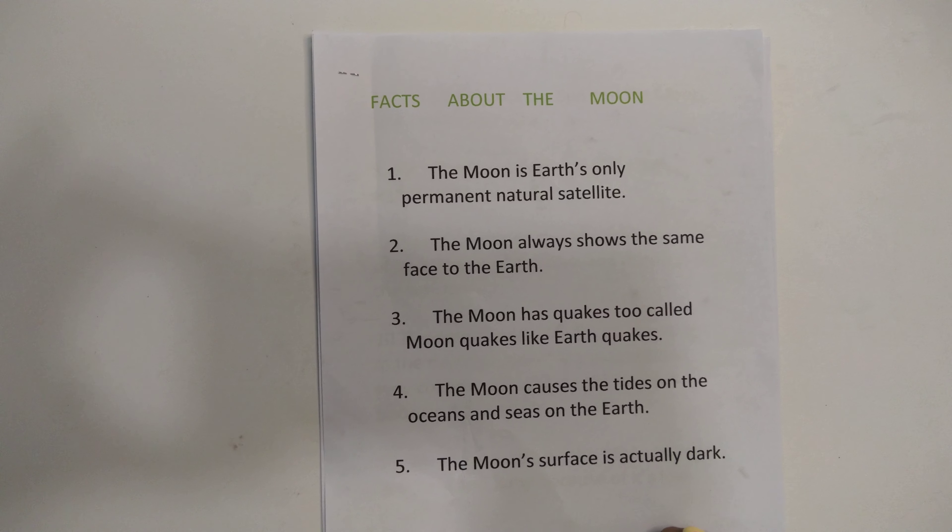Fact six: from Earth, both the sun and the moon look about the same size. But actually, the moon is 400 times smaller than the sun. The moon is 400 times smaller than the sun!